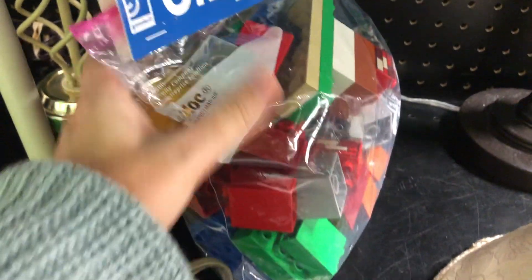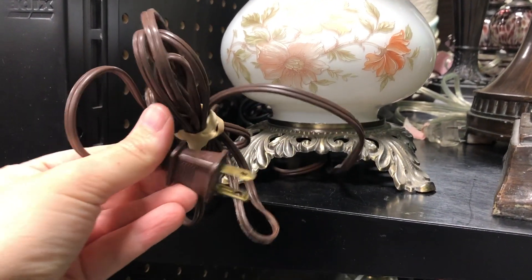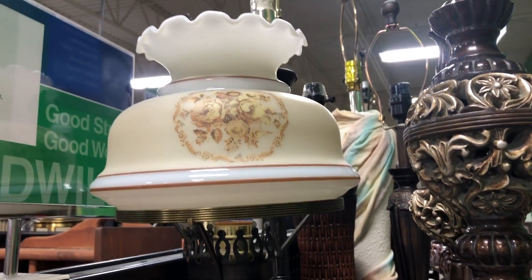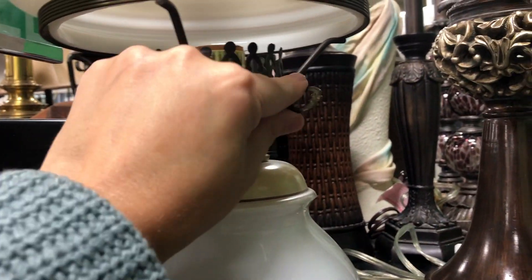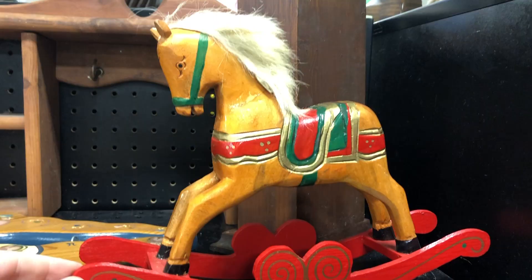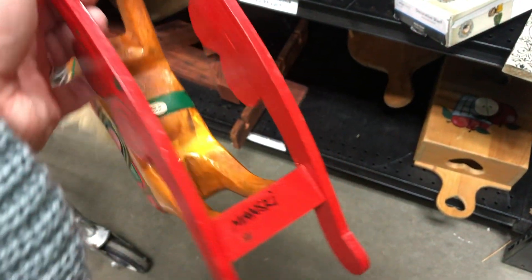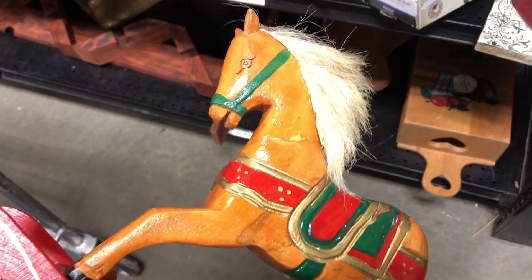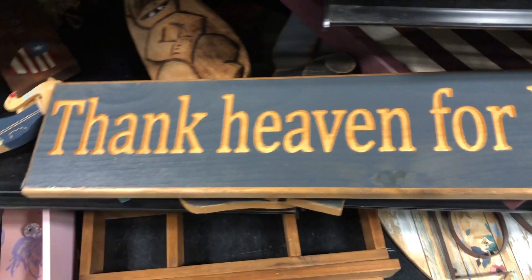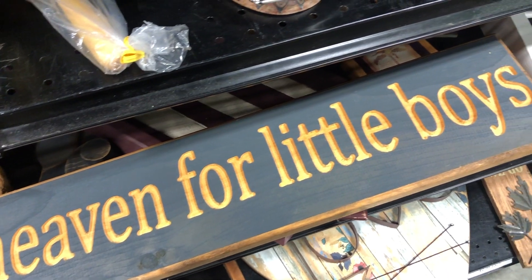These grab bags are $3.99, and I'm pretty sure all of their grab bags at this Goodwill are $3.99. I think this little rocking horse right here is going to be my big regret of the day for not bringing home. I think the reason why I didn't bring it home was because of the Made in China sticker. Maybe I should have gone ahead and brought it home, but I'm really looking for those vintage pieces — even though I think it had the vintage look, that's probably why I didn't pick it up.